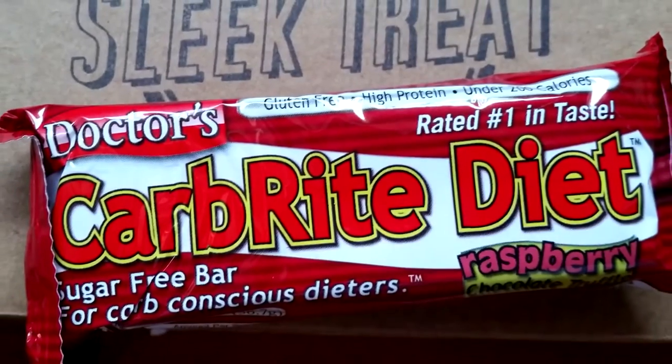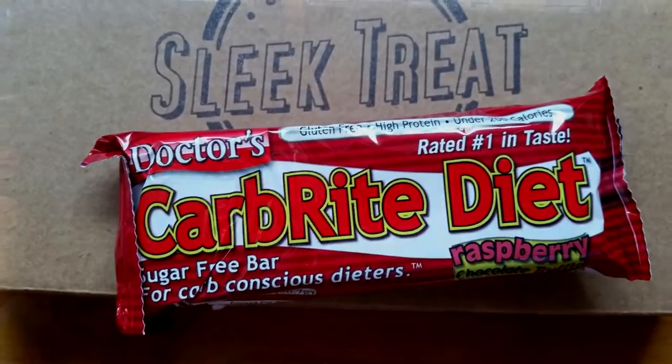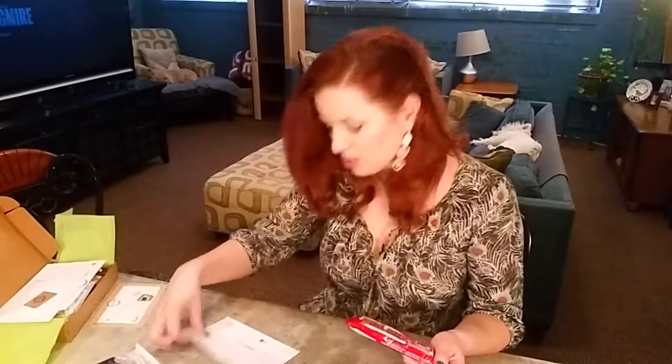Then we have Doctor's Carb-Rite Diet raspberry chocolate truffle — feels like a bar. This is gluten-free, high-protein, under 200 calories, no artificial sweeteners, no trans fat, no preservatives, two-gram net carbs. It's a Carb-Rite diet bar — perfect when you need to feel full but just don't have the time to eat a full meal. Chewy, decadent protein bar. Sounds like a good flavor — I'll try it.